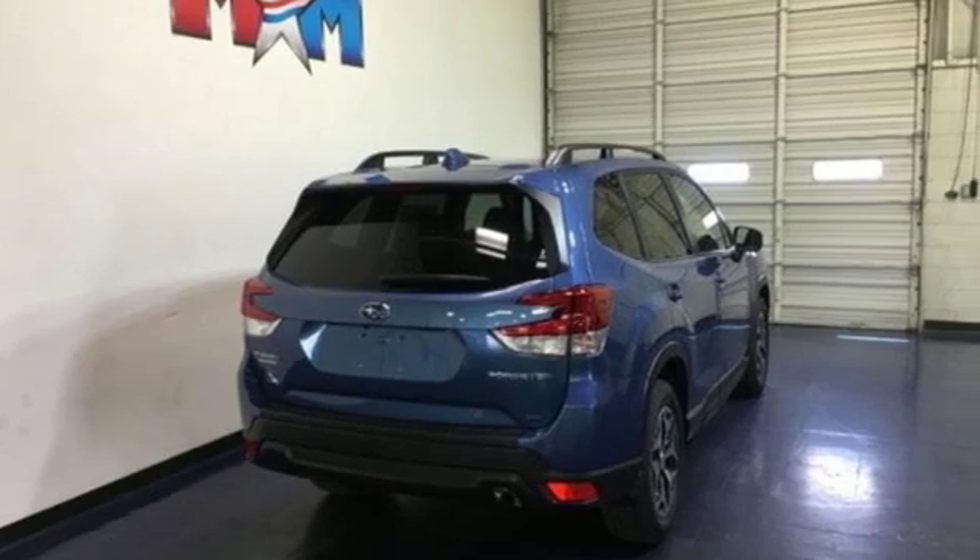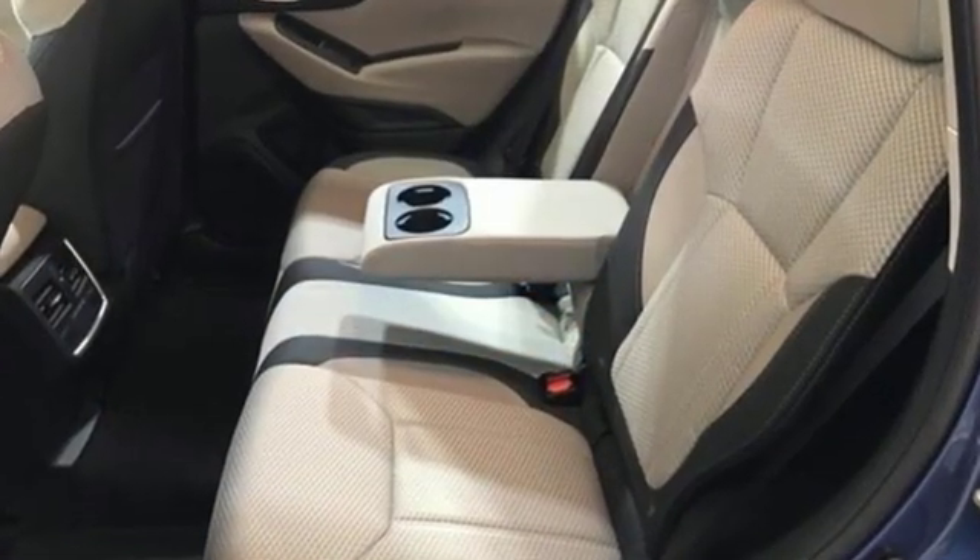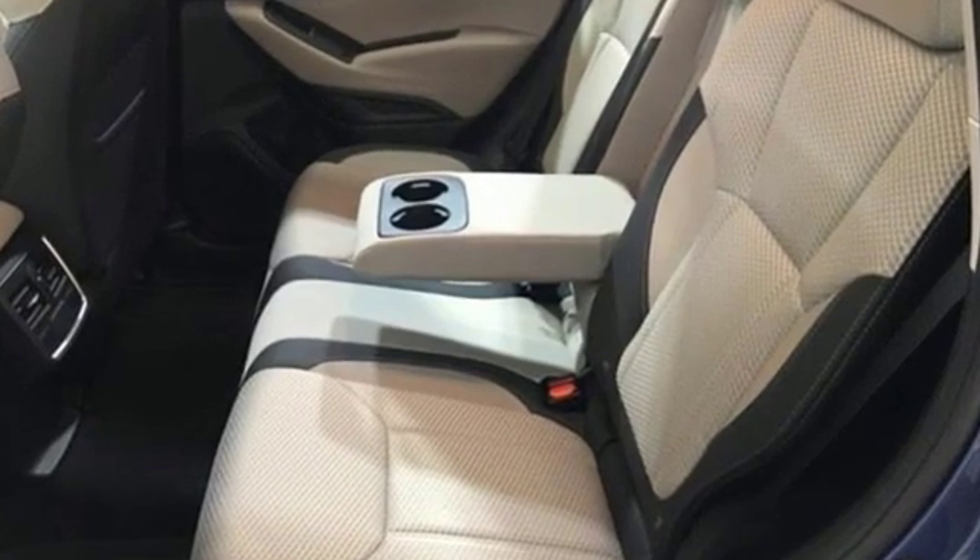Durable, reliable Subaru. Someone's going to drive this fantastic vehicle off the lot — should be you. Test drive it today.